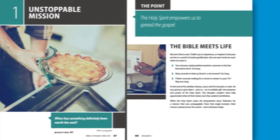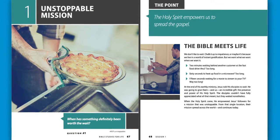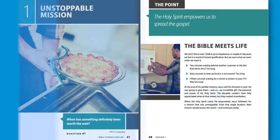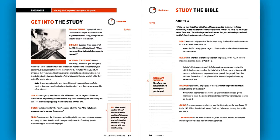Bible Studies for Life offers two main components: the personal study guide and the leader guide. The personal study guide is for your group members. Not only does it guide them through group discussion, it can be used before and after group time for personal study and preparation. The leader guide makes leading Bible Studies for Life simple. It contains everything you need to prepare and lead a session, including a built-in commentary and questions for group discussion.